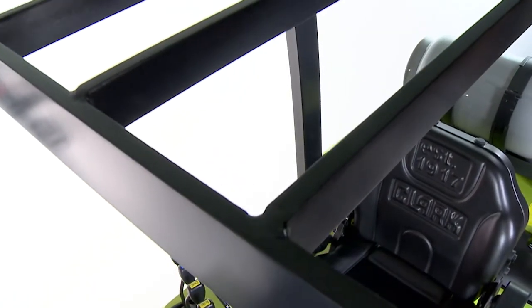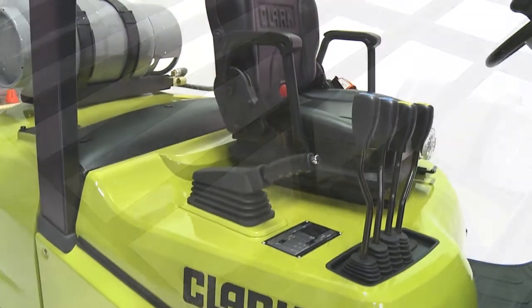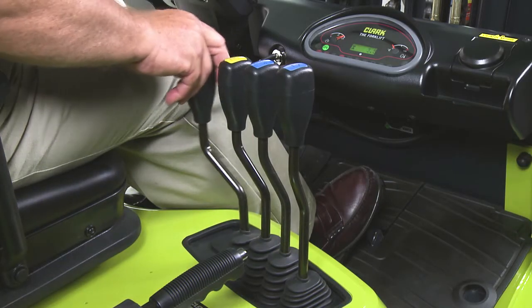This is a one-piece overhead guard, which serves excellent strength and safety. The hydraulic controls on this truck are hood mounted, allowing for very comfortable operation of the lift truck. By incorporating all of these features, Clark operator cells are truly designed with the operator's comfort in mind.